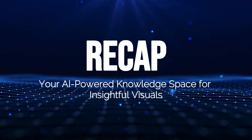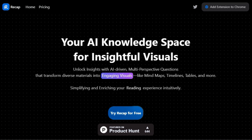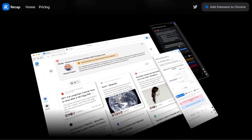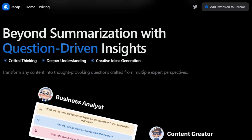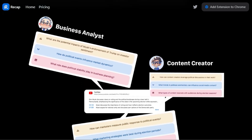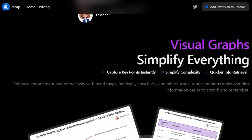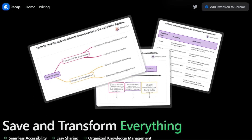Tool number three: Recap, your AI-powered knowledge space for insightful visuals. Imagine a tool that transforms how you read and learn, making it easier and faster to understand complex information — that's what Recap does. Recap is a browser extension that uses AI to summarize articles, PDFs, and even YouTube videos, providing you with key insights and visuals. What makes Recap unique is its ability to go beyond simple summarization. It uses a question-driven approach to encourage critical thinking and deeper understanding, generating thought-provoking questions crafted from multiple expert perspectives. Recap also excels at visualizing information through mind maps, timelines, flowcharts, and tables, making complex information more accessible and memorable.